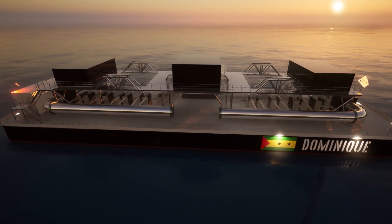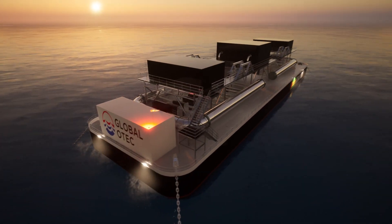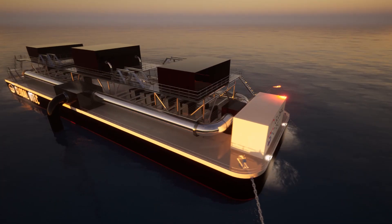But OTEC history is also happening right here, right now, at Global OTEC, as we are building the first-of-a-kind 1.5 megawatt commercial floating OTEC platform to be installed on the African island of São Tomé and Príncipe. Sign up to our newsletter following the link in the description and stay updated on our latest project developments.